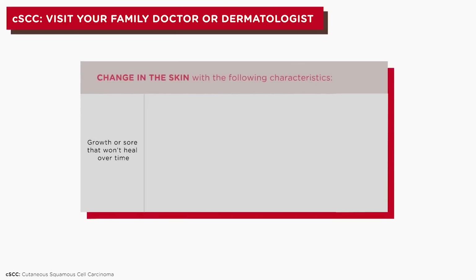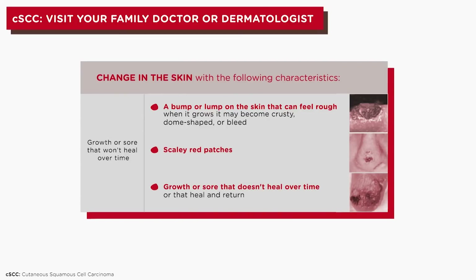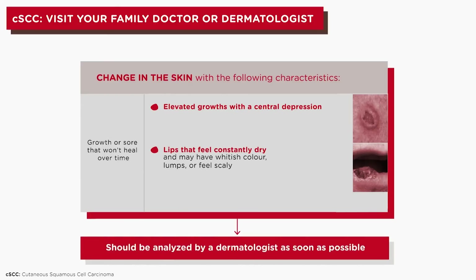Regular skin self-checks are important to identify a potential CSCC, which appears as a bump or lump on the skin that can feel rough and may become crusty, dome-shaped, or bleed. Other signs include scaly red patches, open sores that don't heal or that heal and return, elevated growths with central depression, lesions on the lips that feel constantly dry and may have a whitish color, lumps, or feel scaly.